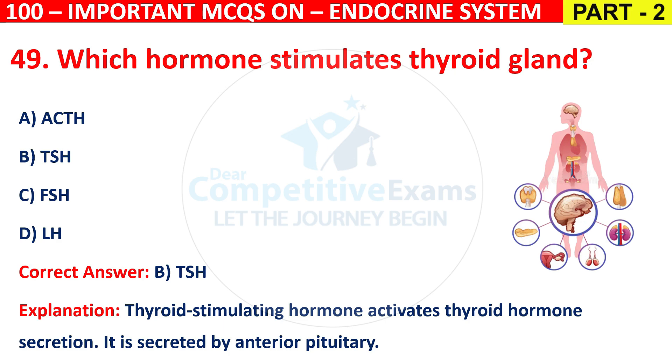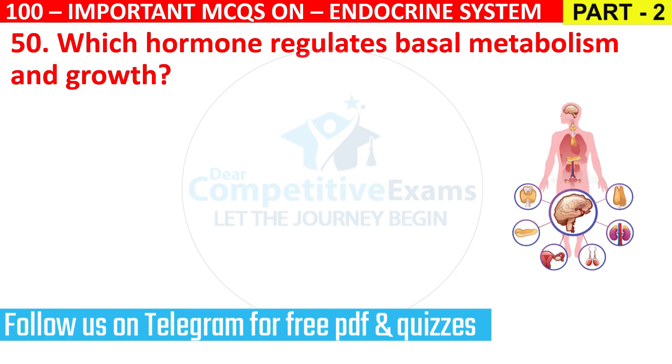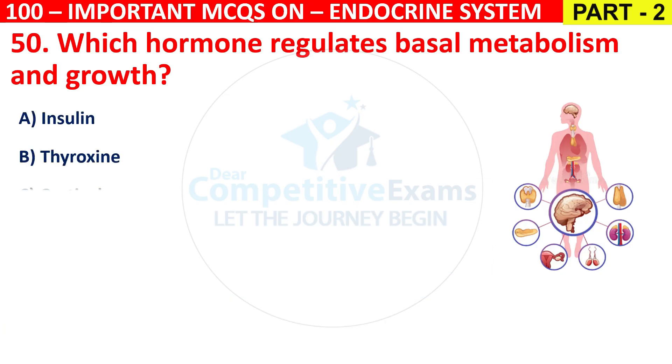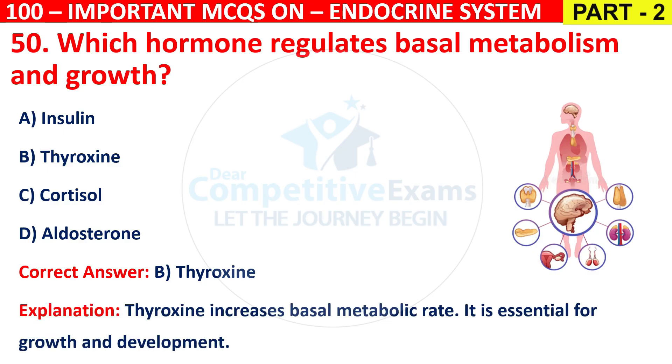Question 50: Which hormone regulates basal metabolism and growth? Options are Insulin, Thyroxine, Cortisol, or Aldosterone. The correct answer is B, that is Thyroxine. Thyroxine increases basal metabolic rate and is essential for growth and development.